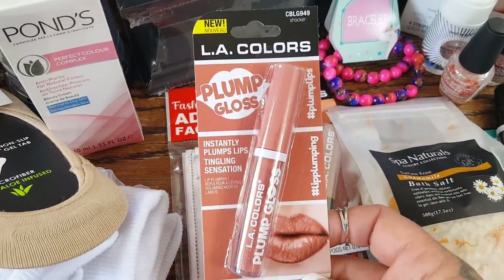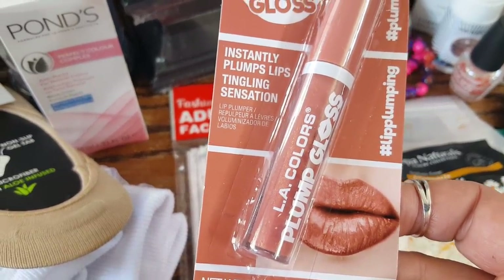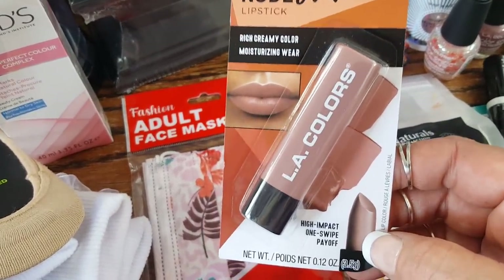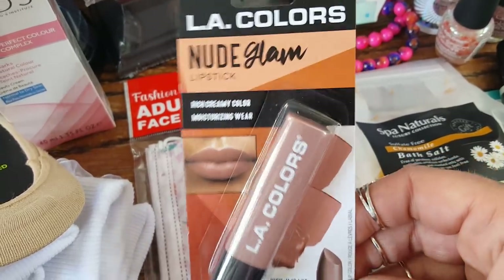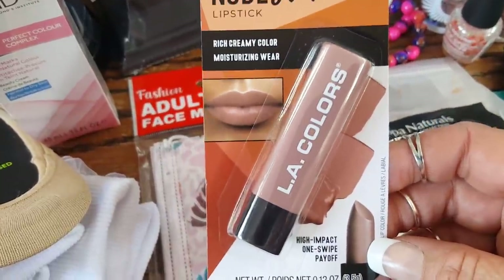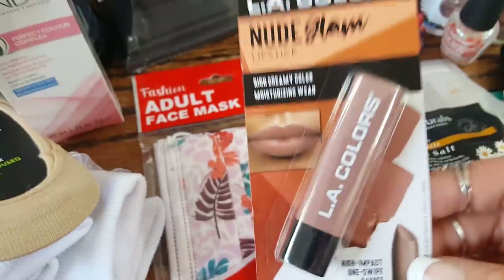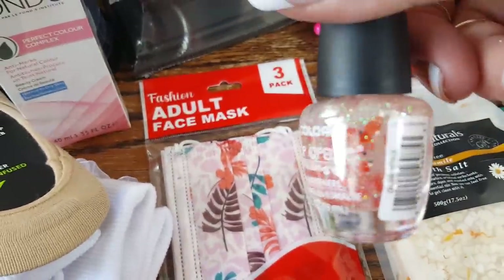I picked up a couple more LA Colors lip items. This is the LA Colors Plump Gloss in Shocker — just a really pretty summer color. Then I got the LA Nude Glam because I wear a lot of nudes. It says high impact one-swipe payoff and the shade is 'Teddy.' They had a bunch of other ones but I only wanted to try one to see if I like the formula before buying all the colors.